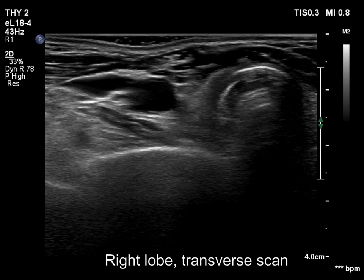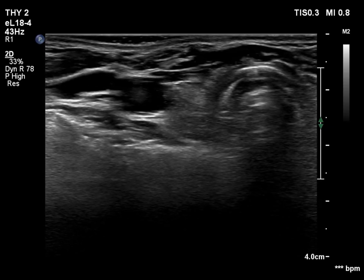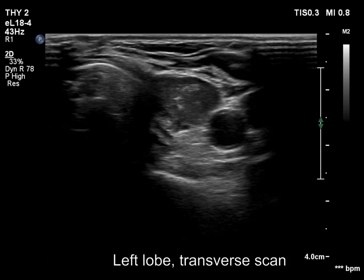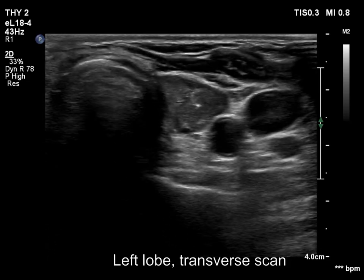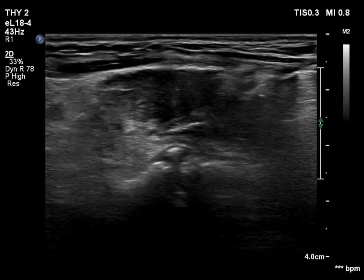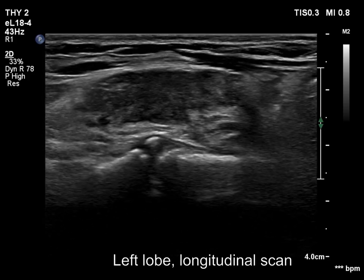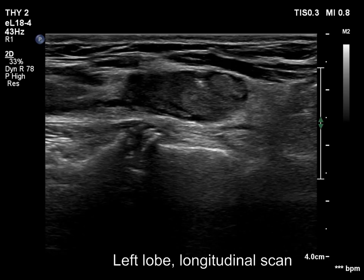The right thyroid bed is filled with connective tissue; no thyroid parenchyma can be found within. The presentation of the right lobe is essentially the same; however, the suspicious central mass has decreased in size.